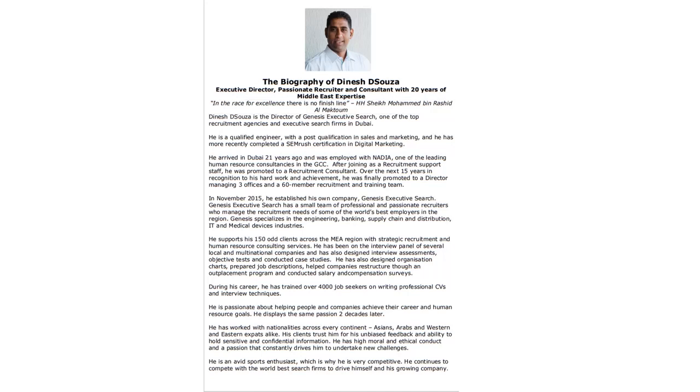It talks a lot about my personal details — who I am, when I came to Dubai, what motivates me, my interests, my goals, my hobbies, my passions. It talks a lot about me as a person and what I do. It also mentions my education, summarizes my work experience, and how I work with clients doing recruitment and executive search assignments, ending with a competitive introduction to myself.